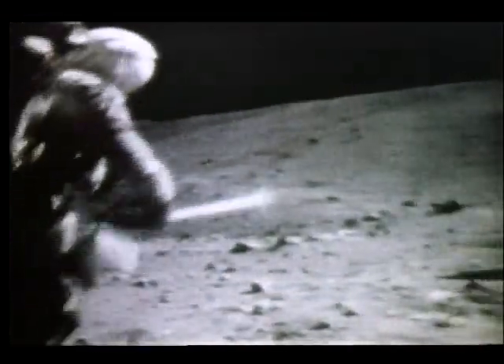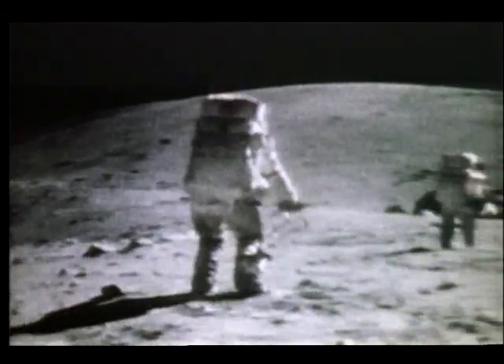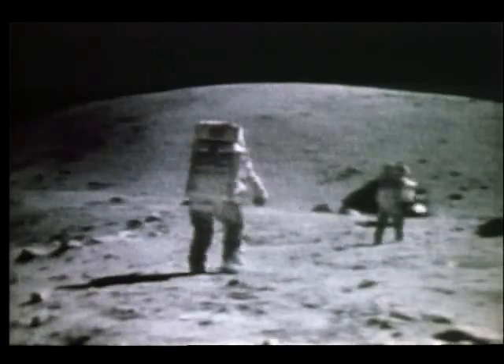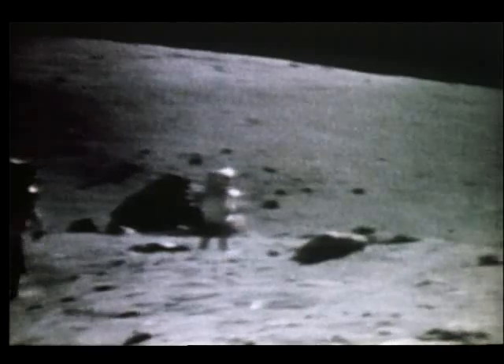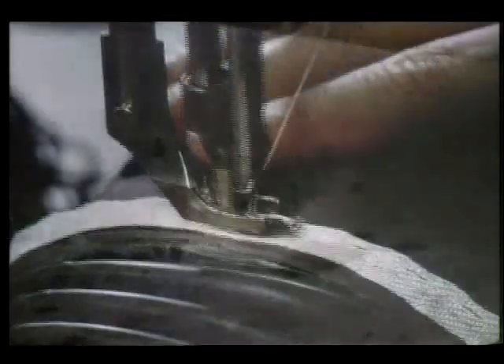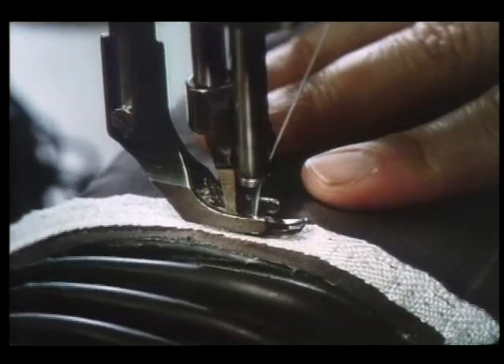To land astronauts on the moon, a different set of functions was required. A full range of physical movement was necessary to carry out exploration of the moon's surface. These suits were custom made, and each seam was tailored by hand.